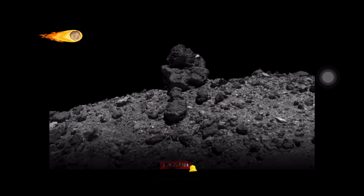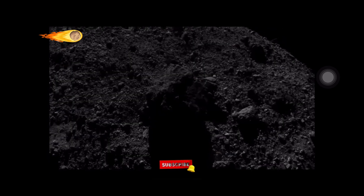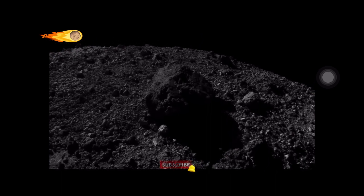The second goal was asteroid characterization. Astronomers wanted to know the geology of Bennu, so the mission was tasked to map the asteroid's surface, figure out its composition, and determine its potential as a resource for future space exploration.